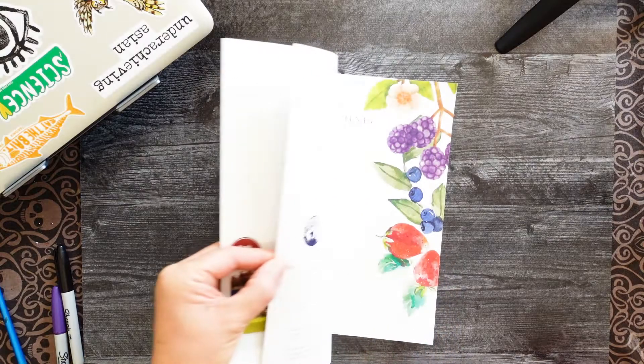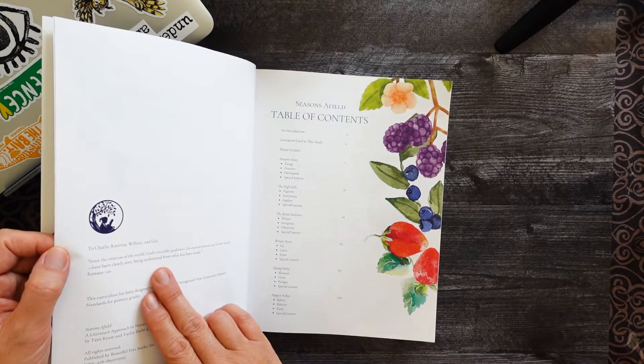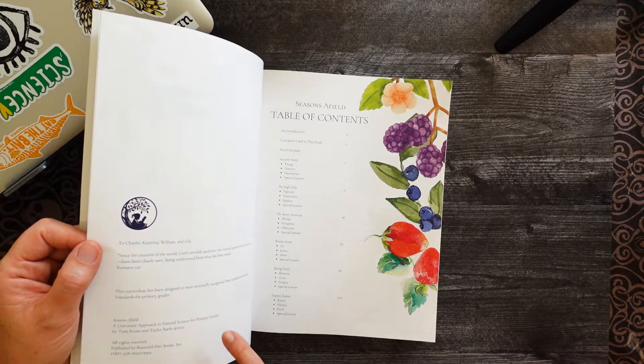There is a link down below to Beautiful Feet Books where you can peek at this book more and see other resources they have. I didn't see any scripture in the content itself, so I believe this can be purchased using charter school funds. There is some scripture at the very beginning in their introductory information about the book, but it's not in the actual content.